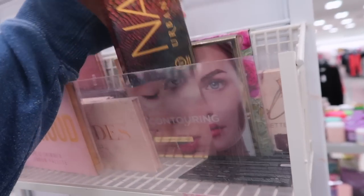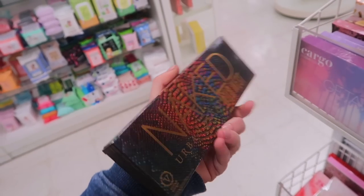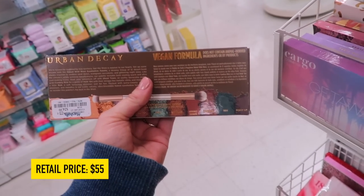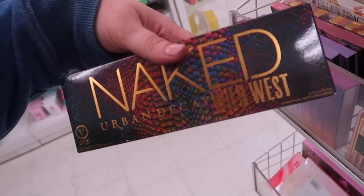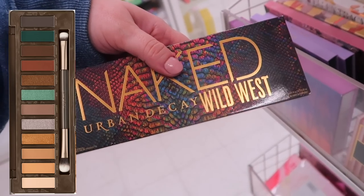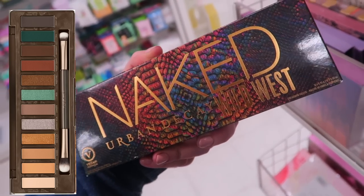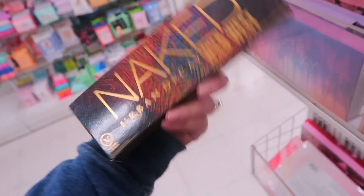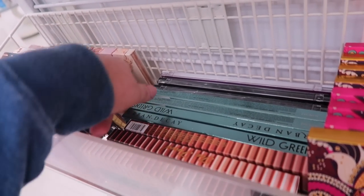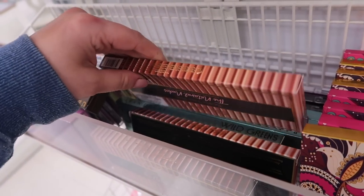This is definitely a new find - the Urban Decay Naked Wild West palette. We just found the Honey palette in my last video, but this one's for $24.99. This is one of my favorites they've ever done - the Honey and Wild West are my top two. I really love the neutral tones with a pop of turquoise and the formula is great. I'm sure we'll be seeing it at TJ Maxx too.